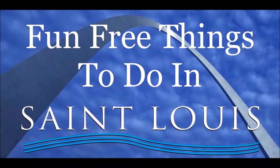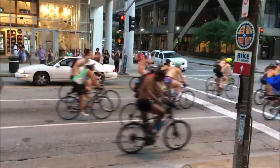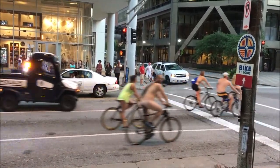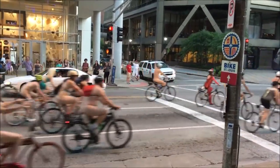Looking for free things to do in St. Louis? St. Louis is the land of the free, with lots of free activities. With a bit of inside know-how, you can have lots of fun, no money required. Check out our list of fun, free things in St. Louis. Some are offered all year, and some are just for the summer.